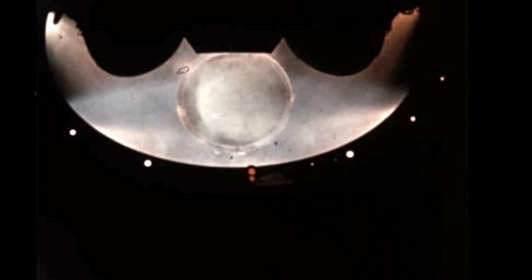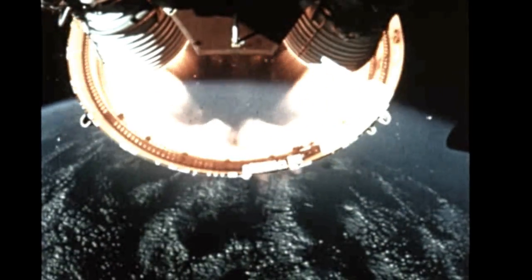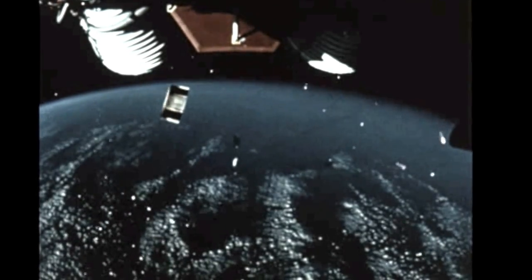At T plus 135.5 seconds, the S-1C inboard engine cutoff occurred as scheduled, to be followed 15.3 seconds later by outboard engine cutoff. Onboard cameras, later ejected and recovered, showed the S-1C separating and falling back toward the Earth. Then at T plus 153.3 seconds, ignition of the S-2 stage occurred. Twenty-nine seconds later, the S-1C/S-2 interstage also separated and fell away. Separation was extremely smooth and clearances were adequate.